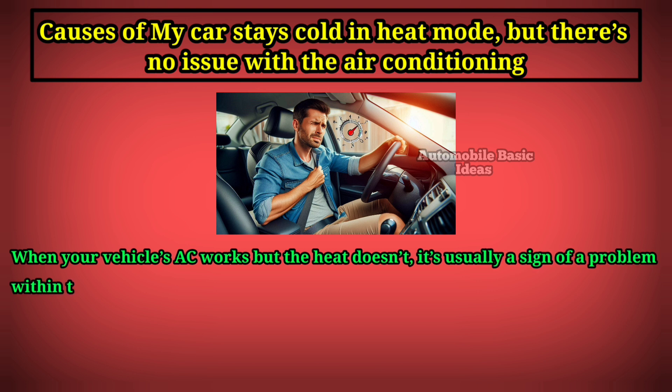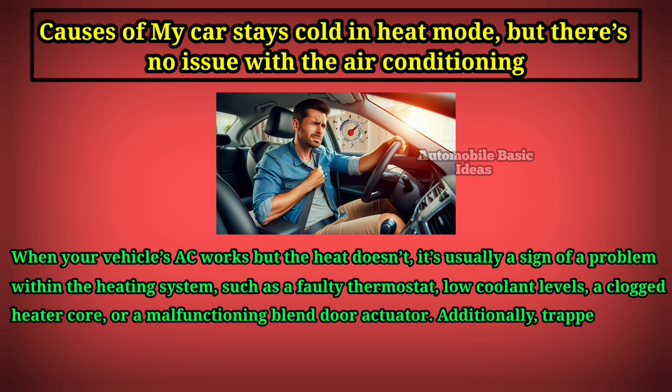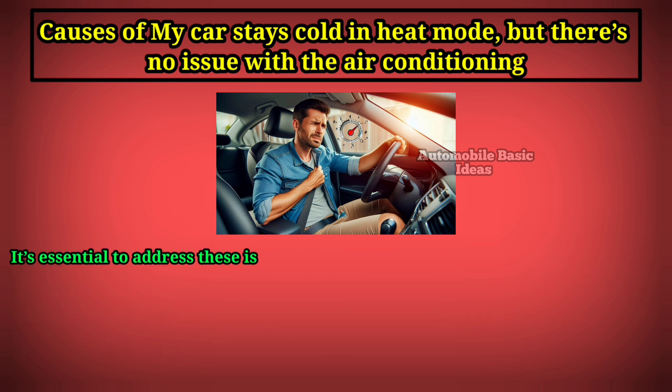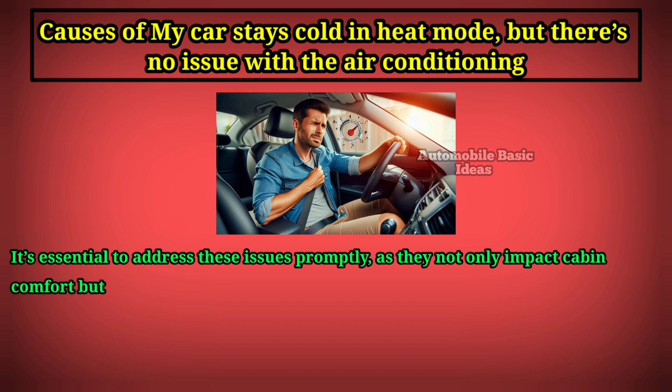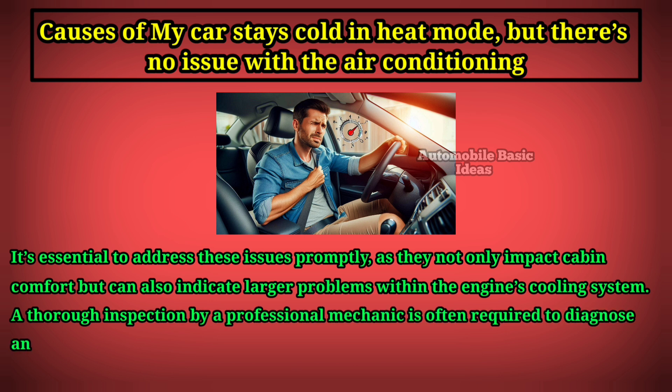When your vehicle's AC works but the heat doesn't, it's usually a sign of a problem within the heating system — such as a faulty thermostat, low coolant levels, a clogged heater core, or a malfunctioning blend door actuator. Additionally, trapped air in the cooling system can also affect heating performance. It's essential to address these issues promptly, as they not only impact cabin comfort but can also indicate larger problems within the engine's cooling system. A thorough inspection by a professional mechanic is often required to diagnose and fix the exact cause of the problem.